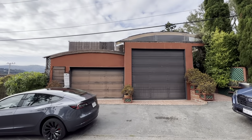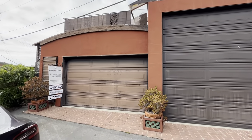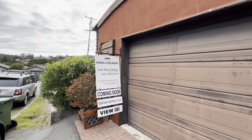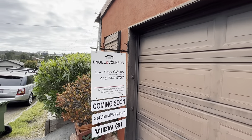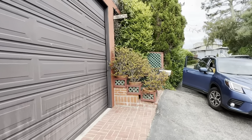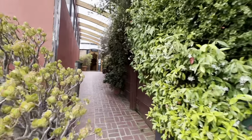Keith Olford here with Ross Valley Real Estate. Every week I see as many new listings in Marin as possible and bring one to you as my listing of the week. This week we're at 904 Vernal in Mill Valley, listed by Lana Odisseo and Angles and Volker. This is a really fascinating property listed at 1.3, with an offer date set.